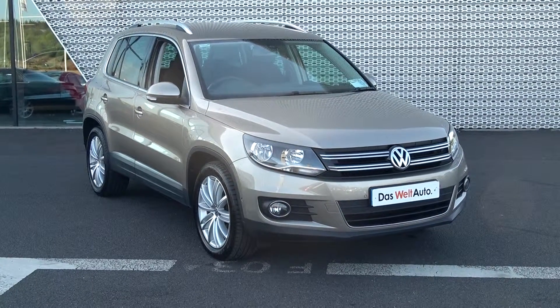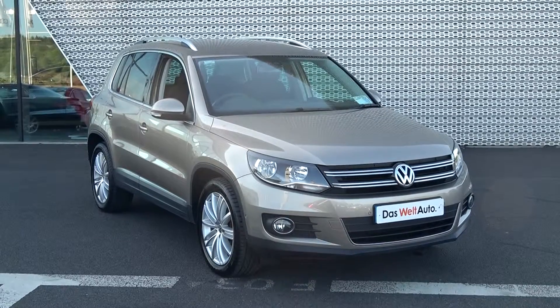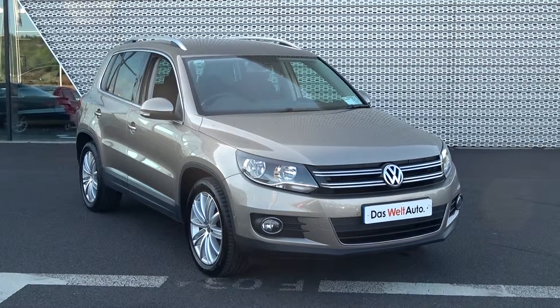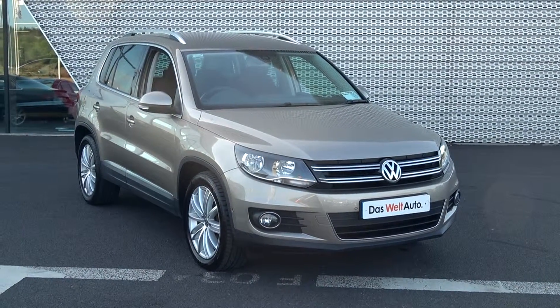Hello and welcome to Connelly's Volkswagen Sligo online sales channel. Thank you for taking the time today for this stunning 2014 Volkswagen Tiguan, 2.0 TDI, 110 brake horsepower. This is the sport model finished in a striking titanium beige metallic.